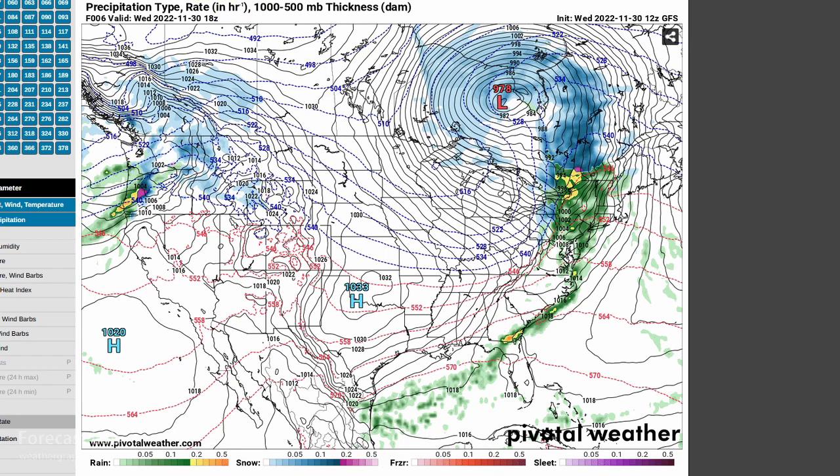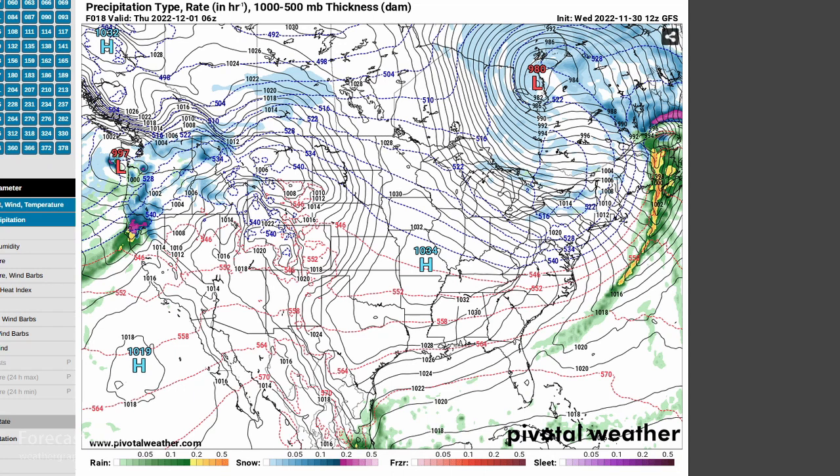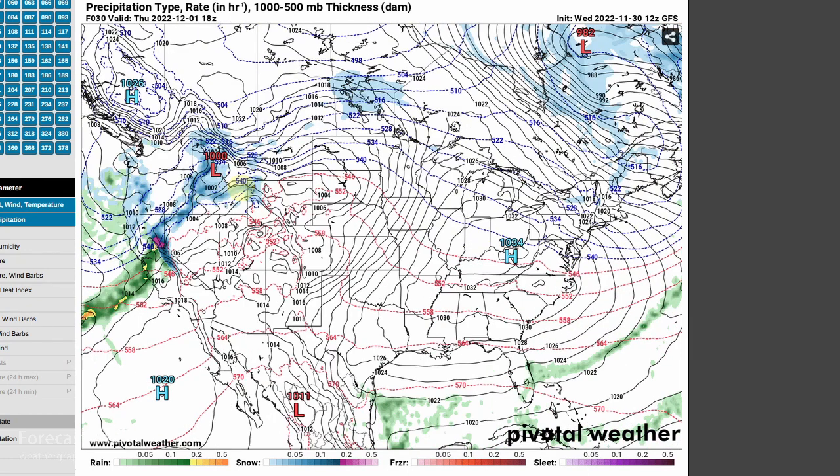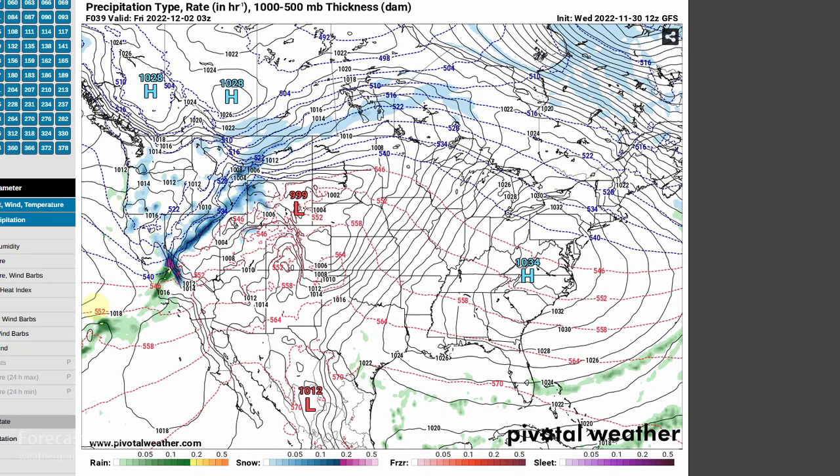Going forward in time, that frontal system pushes into the Atlantic by midnight, already clearing Maine, with a vast area of cold air advection sweeping into the northeastern U.S. and lake effect snow showers getting going once again. In the Pacific, the system in Oregon makes headway into the interior. Through Thursday, we see return flow in Texas, some downslope warming in the central plains, and that Pacific front continues working into California and up into Montana, Idaho, and Nevada — some snows in the Sierra Nevadas and rain in the central valleys.